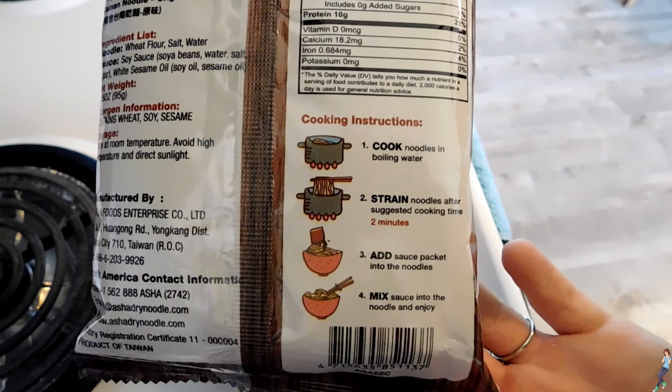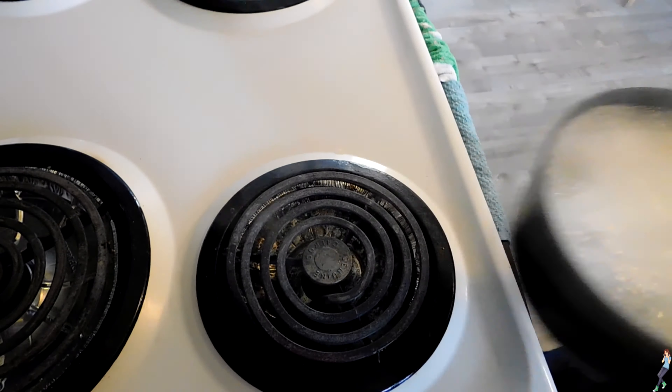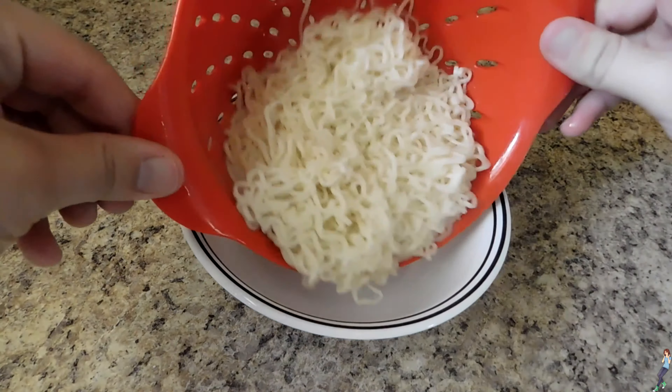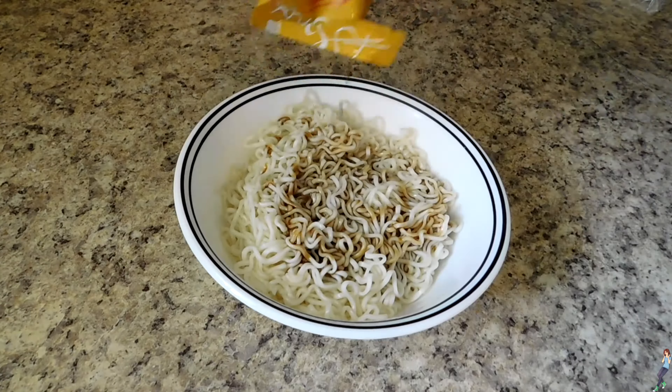The noodles themselves are lightweight compared to other instant noodles, and the package comes with a single liquid seasoning packet. They only need to boil for two minutes and you actually strain the water completely out after cooking. Once you add the sauce and mix, they're ready to go.